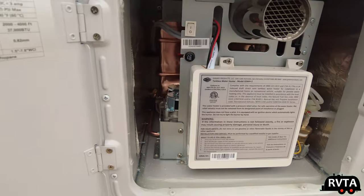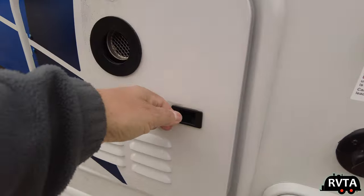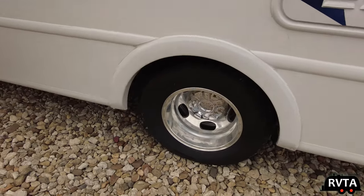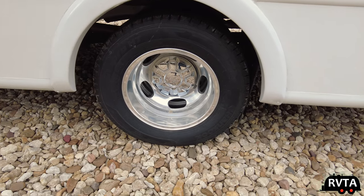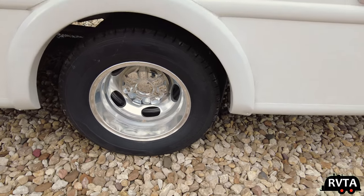This Thor Compass comes with a tankless water heater, so you can take long, luxurious showers. Very, very nice. Down there are some very nice-looking aluminum rims — that's a positive, better than steel for sure. Aluminum rims dissipate heat better.